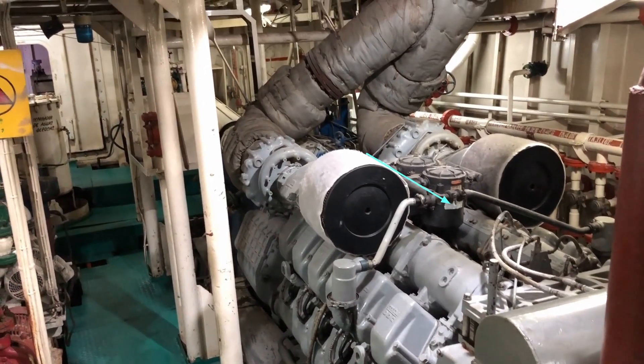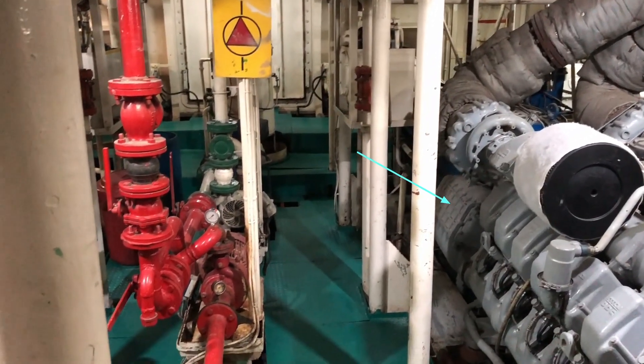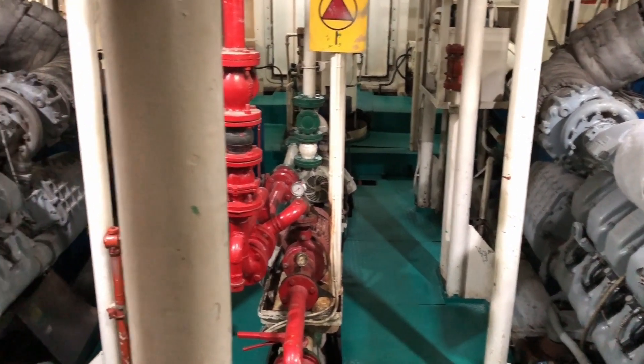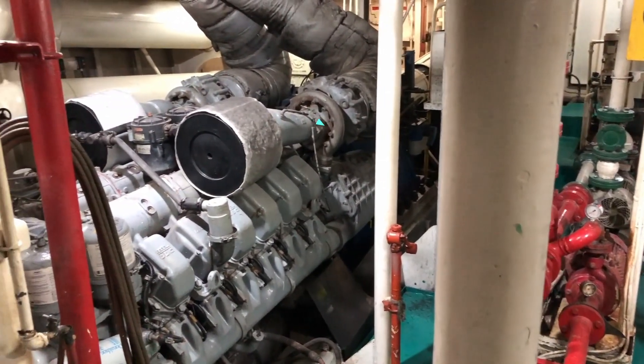If you have seen my previous videos, you'd have known this is the port main engine. And this is the starboard main engine.